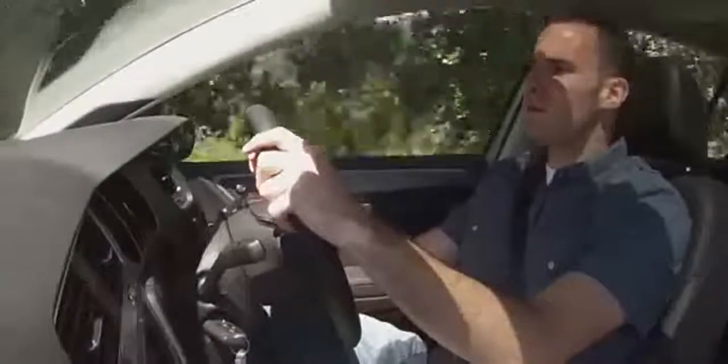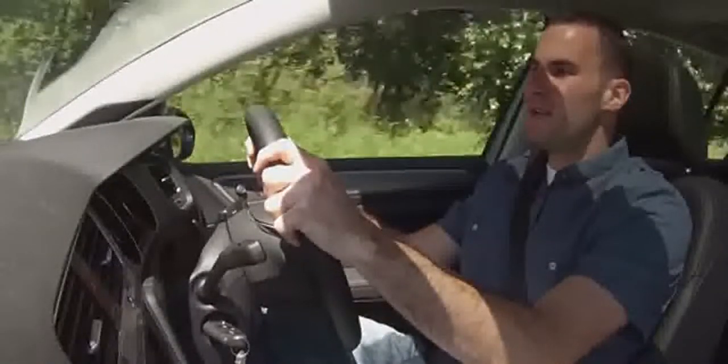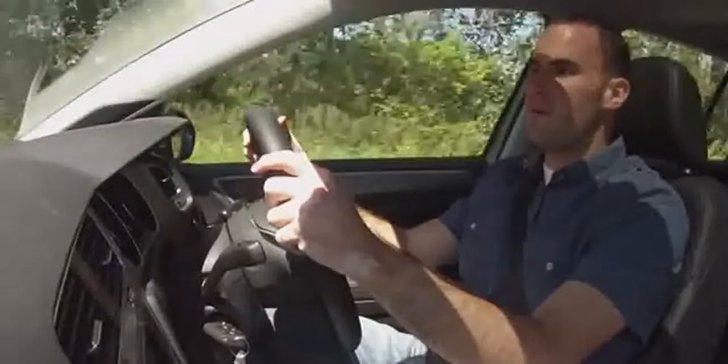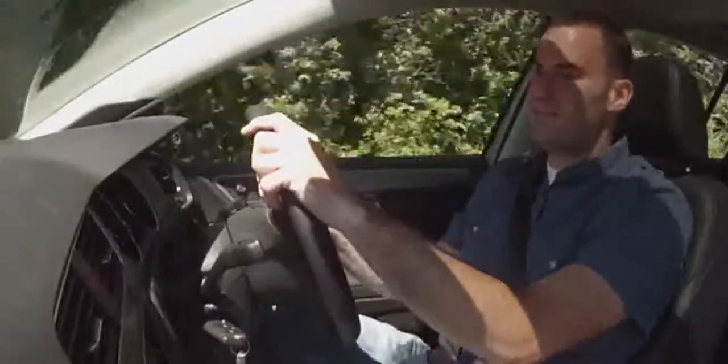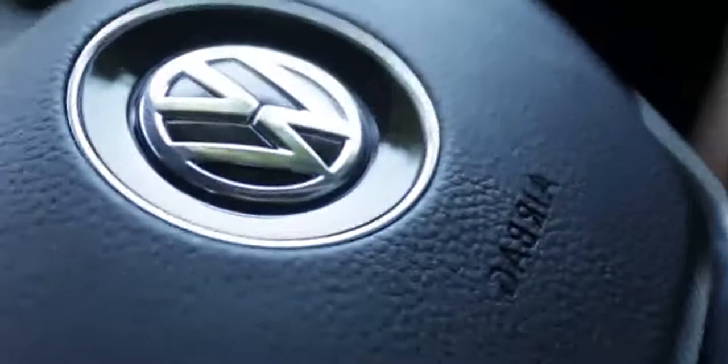Each Golf has distinctly different personalities. This TDI model we're driving is a bit smoother and you don't have to keep the revs up. It handles well with firm steering, and the ride strikes the right balance between sport and comfort. Though it doesn't go around a corner as flat as a Mazda 3 or Ford Focus, it feels a little bit more at ease in daily driving.